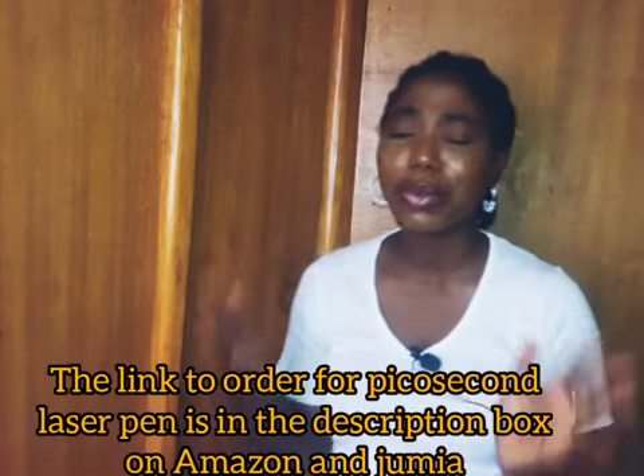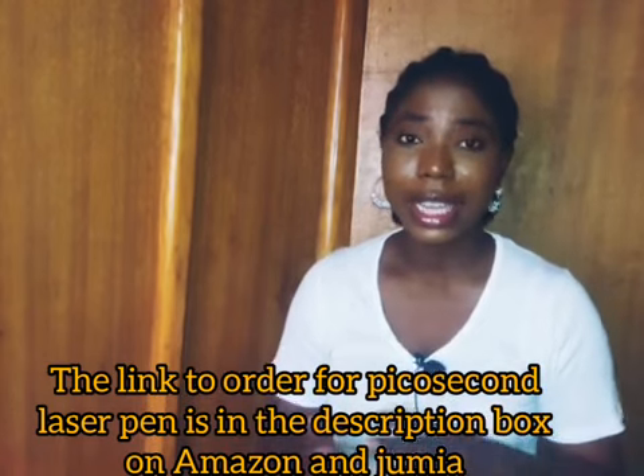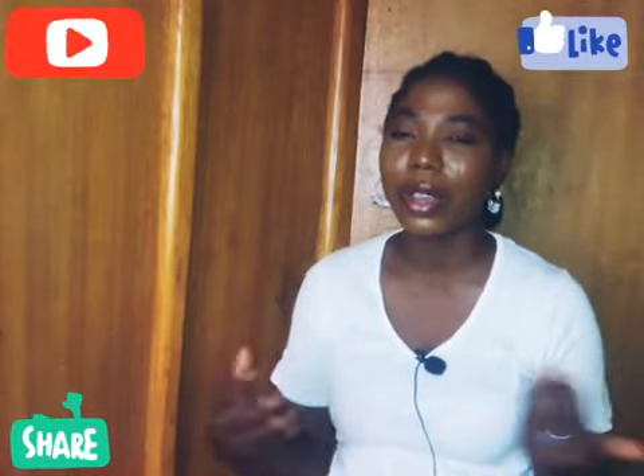My name is Farida, and if you're watching for the very first time, thank you so much for clicking. Before you go, it will mean the world to me if you subscribe, like this video, and share it with someone who may find it important. My channel is all about natural tips and remedies for hair growth and skin problems, and I also share my scar removal journey with you.